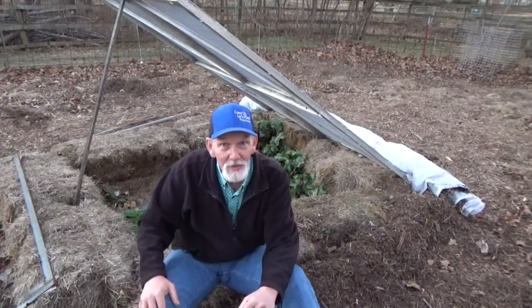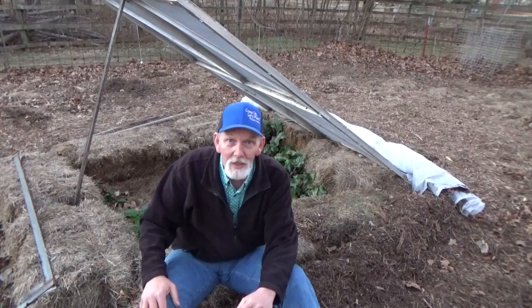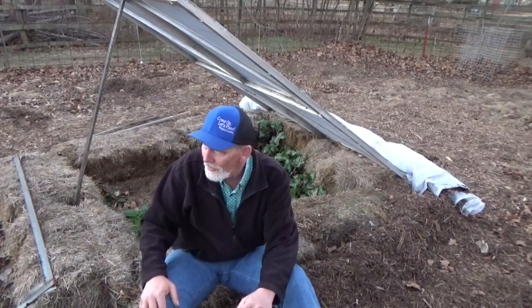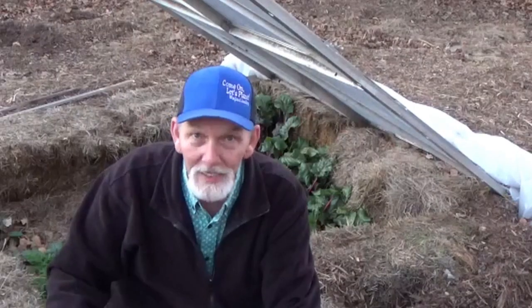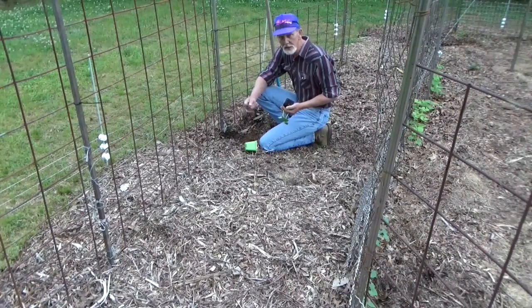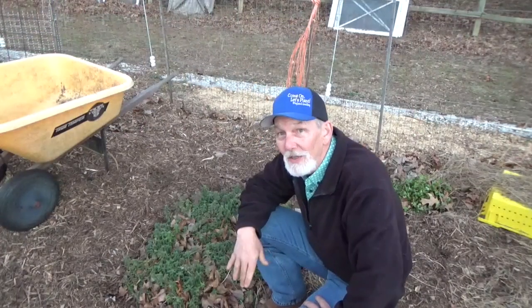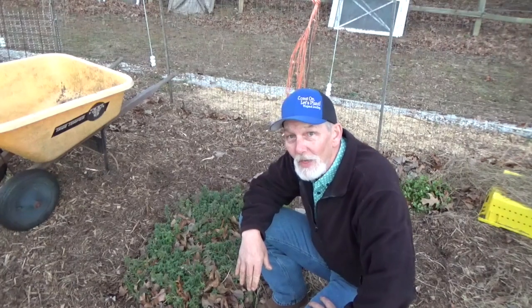That's why you see me with the wheelbarrow all the time, putting fresh leaves and grass and wood chips and hay on this garden. The worms go through it like mad, but that's okay — you see the results I get. Planting in deep mulch and using deep mulch in your garden is what fertilizes your plants — the worms right there.